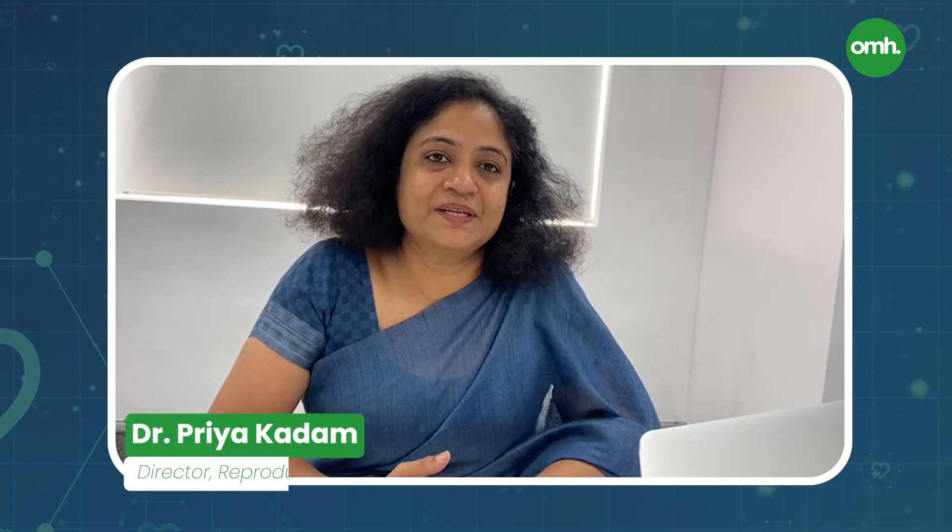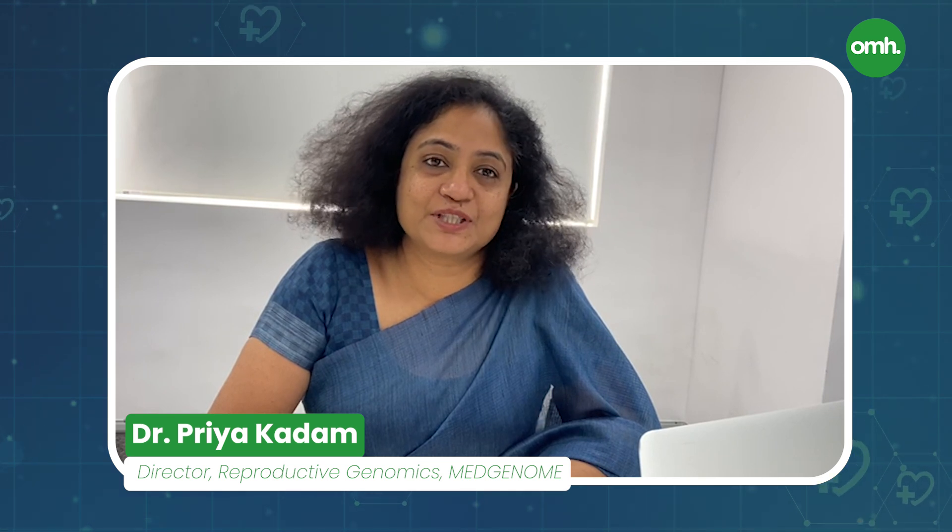Hello, I'm Dr. Priya Kadam, Director of Reproductive Genomics at MedGenome.